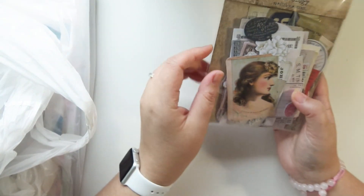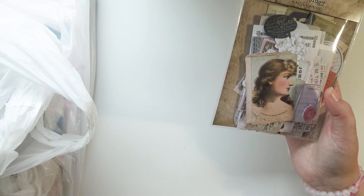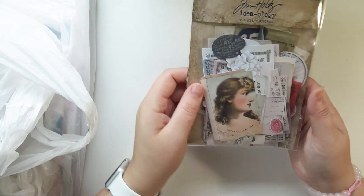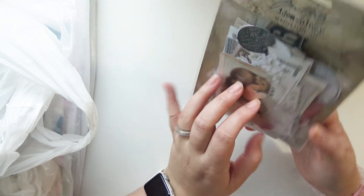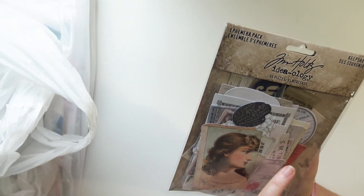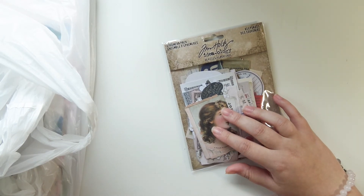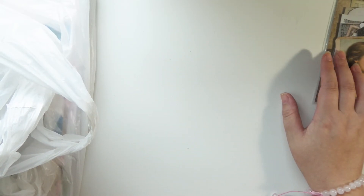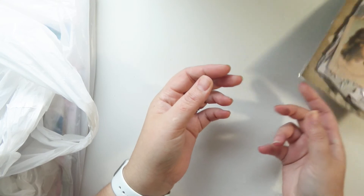So some of the stuff I got was on clearance and on sale, and then Joann's had a 40 or 50% off your entire regular price purchase. So I got this ephemera pack called Keepsakes — I'm pretty sure I don't have this one already. It has 95 pieces. I feel like the Tim Holtz ephemera packs are a little pricey — I think they're like $8 regular price — but I feel like you get your money's worth. You get so many pieces, and it's still like half an inch thick of ephemera, so I'm fine with it.